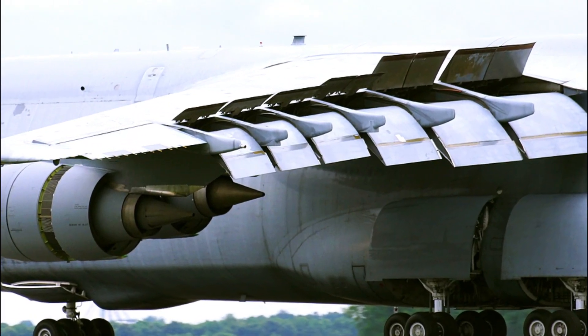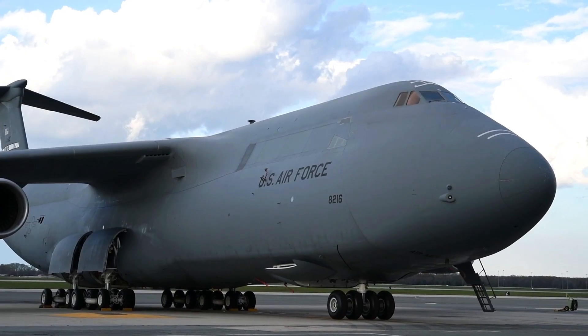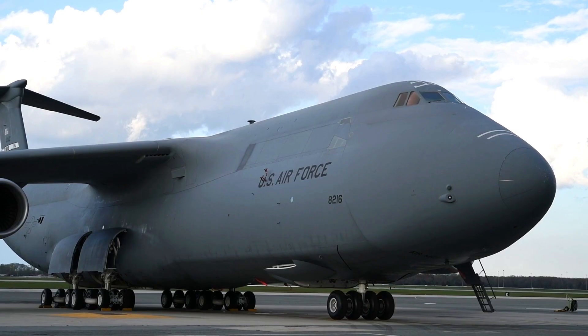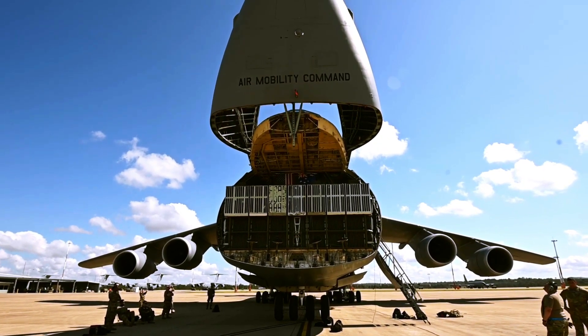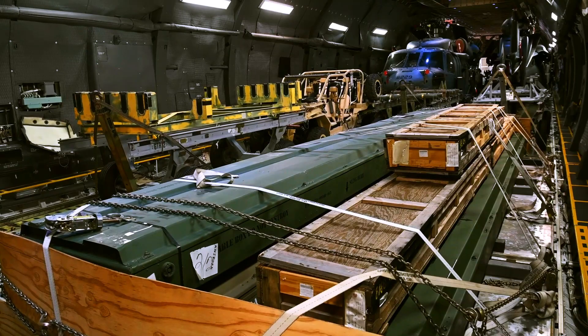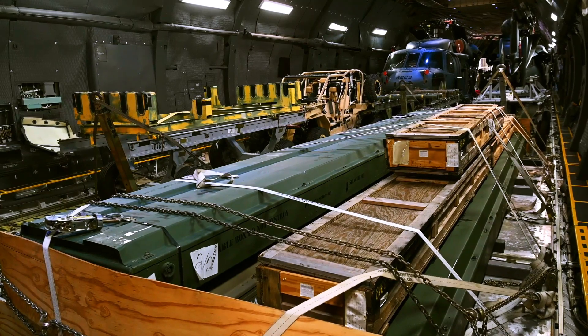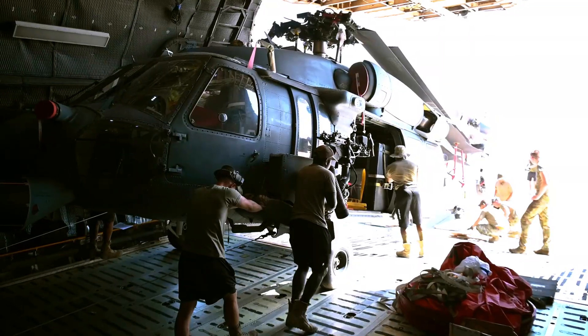Features. The C-5M Super Galaxy is equipped with five sets of landing gear, 28 wheels, four General Electric CF-6-80C2 L1F F-138 commercial engines, and a state-of-the-art maintenance diagnostic system. It can carry oversized cargo over intercontinental ranges and can take off and land on relatively short runways.